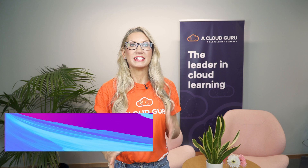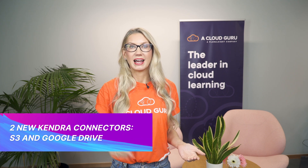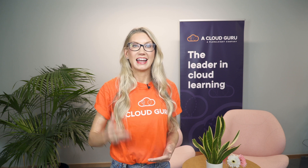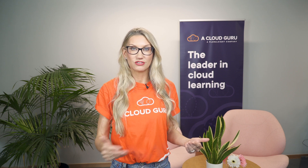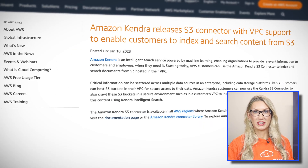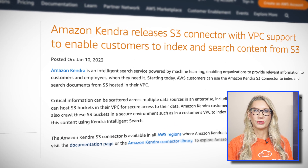Amazon Kendra now has two new connectors that allow you to easily index and search documents that are hosted in S3 and Google Drive. If you haven't used Kendra before, it's an intelligent search service powered by machine learning that allows you to search structured and unstructured data using natural language processing, meaning you can ask Kendra questions using normal language instead of having to write complex code or queries.